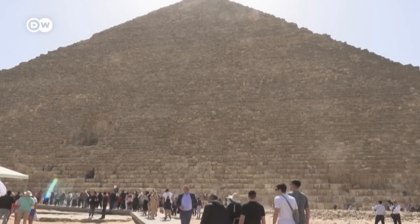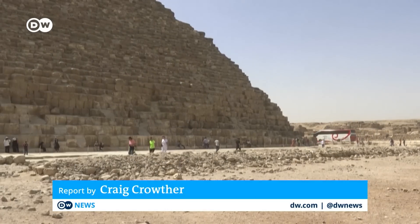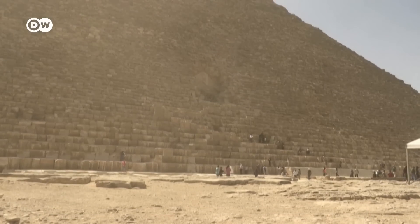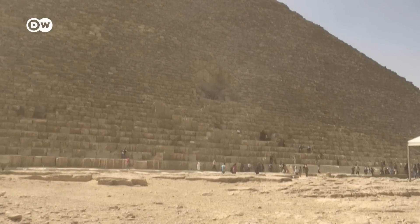It's almost 5,000 years old and the only surviving wonder of the ancient world. But the Great Pyramid of Giza still has hidden secrets to be discovered.